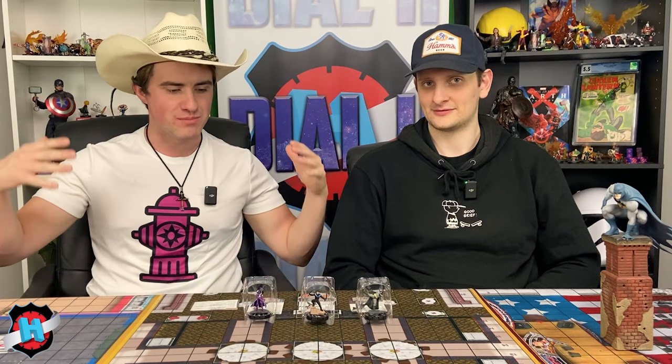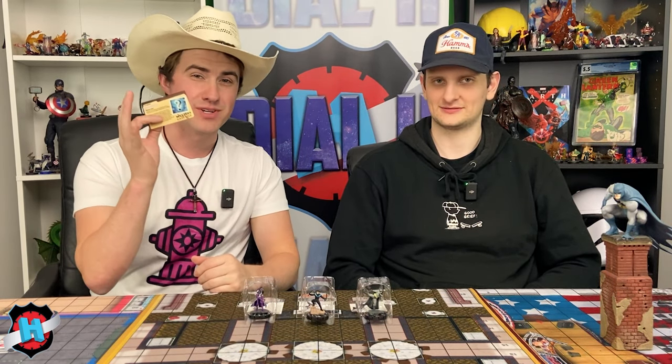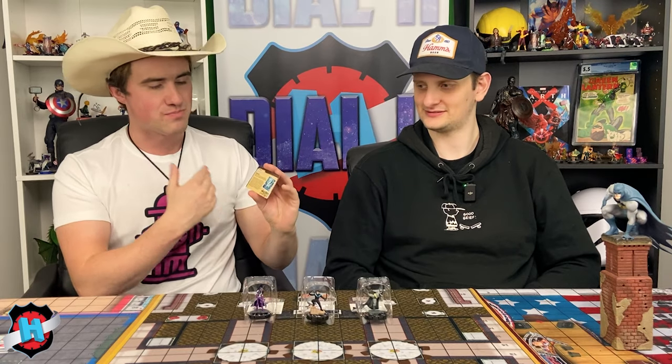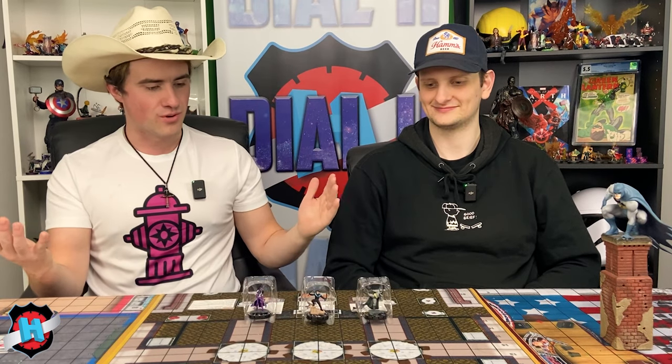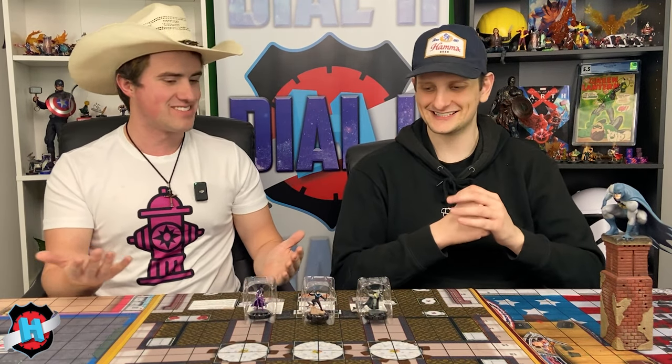Ladies and gentlemen, welcome to Dial H for Heroclix. We are so happy to announce that Heroclix Organized Play is back with a vengeance. Ian, this is right up your back alley, dare I say, the alleyway of Gotham City here.